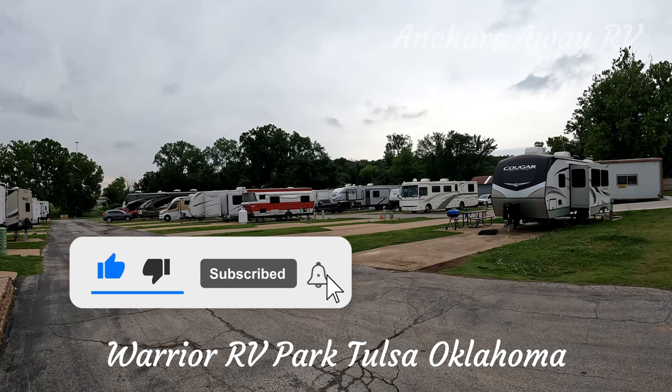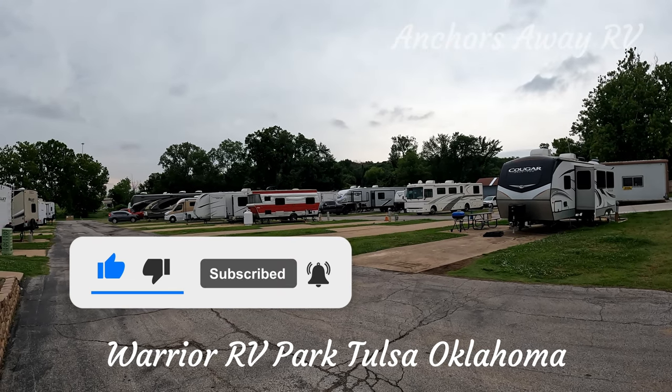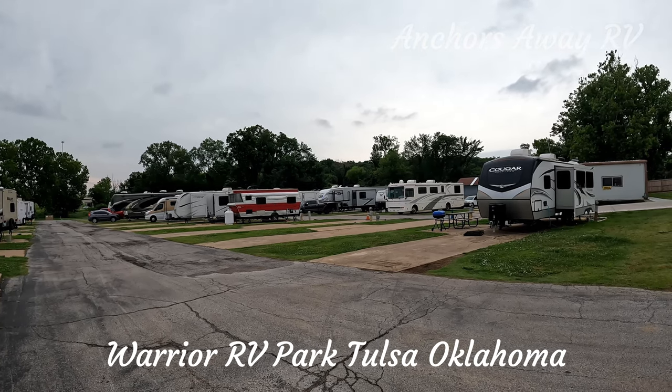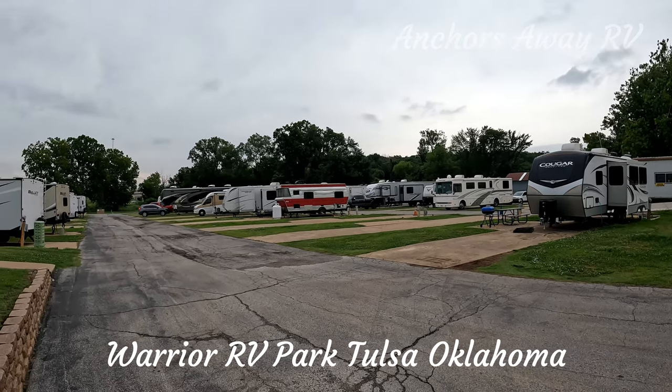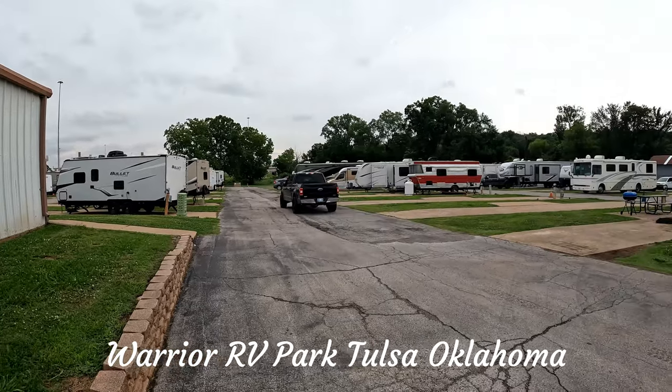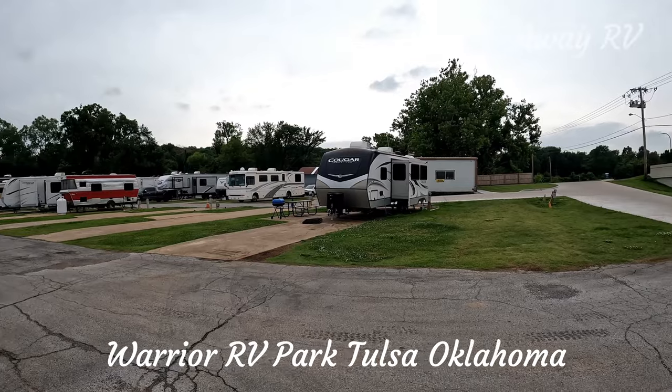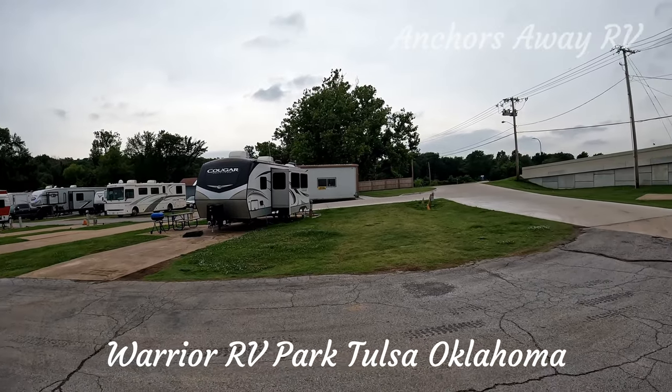You can't fault the RV Park at all. It's very quiet and very clean. It's really close to Turkey Mountain, so if you want to go walking in the evenings, it's a perfect spot. It's about six miles from any of the local attractions you might want to see.